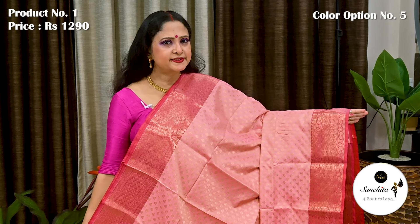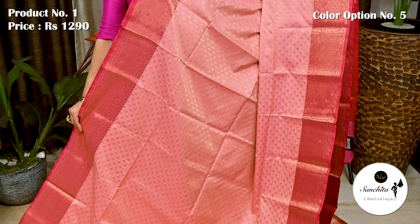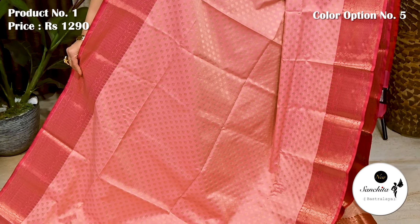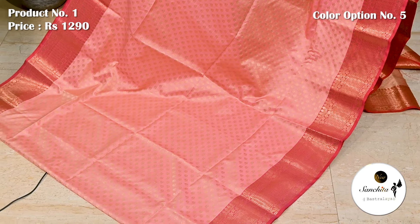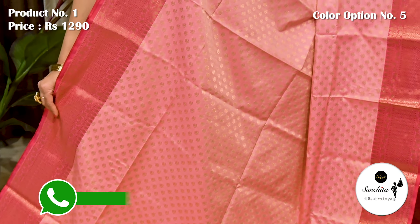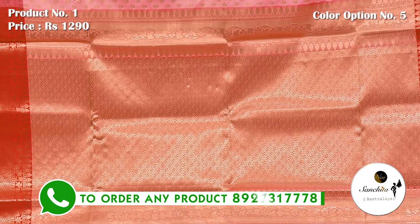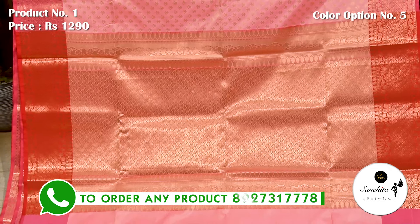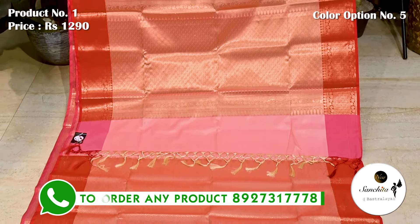Pink with contrast saree woven border. Contrast pallu finished with intricate copper saree weaving. This is the brocade blouse piece.